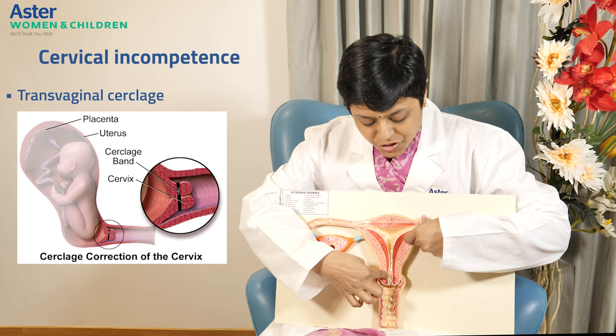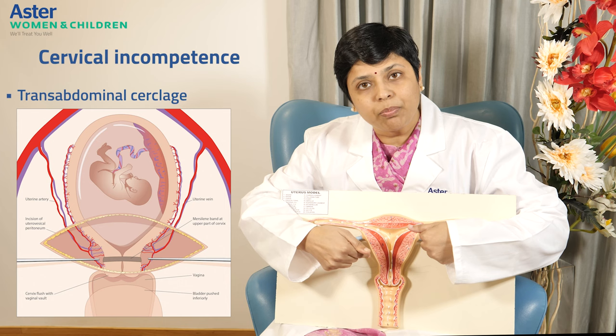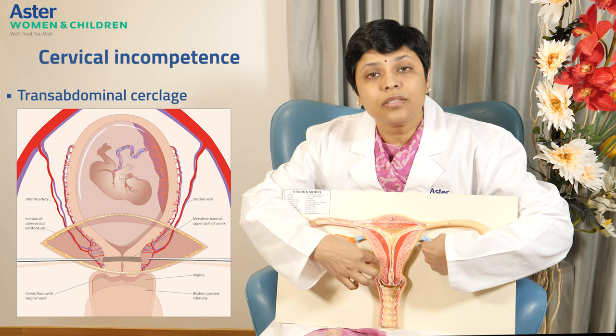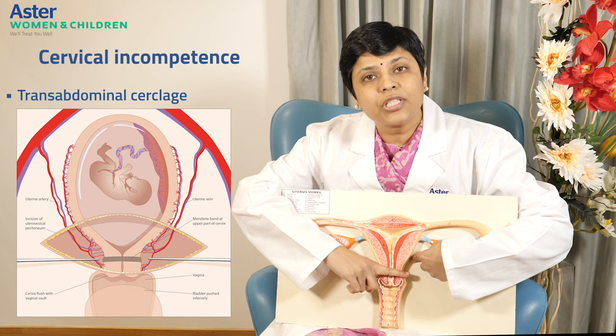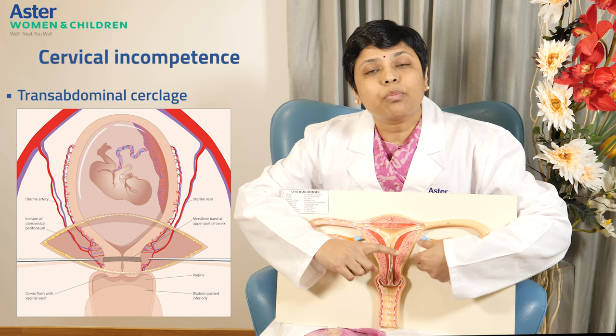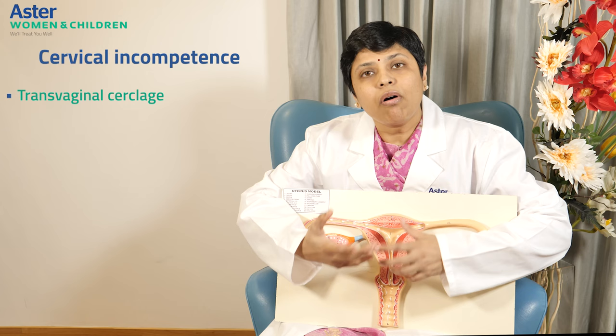Let's assess where we place each type of cerclage. Transvaginal cerclage means going through the vagina and stitching this part of the cervix. Transabdominal cerclage means going through laparoscopy and putting a cerclage as high as the cervico-isthmic region of the uterus, which is also called the internal os. We put the cerclage right up to this level, which gives much more stability and is much more successful than vaginal cerclages. But this is an invasive procedure, so we do not do it for everybody — there are certain prerequisites for transabdominal cerclage.